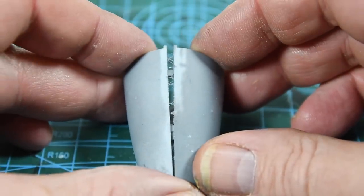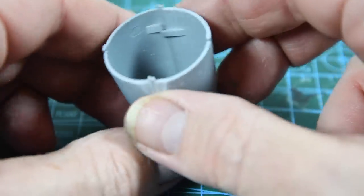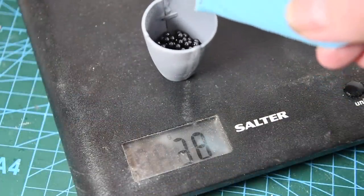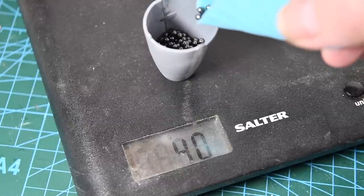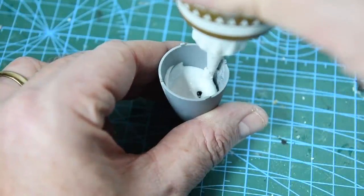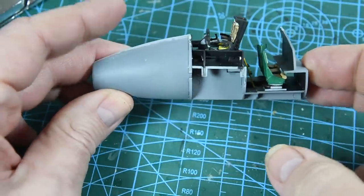I'll leave the cockpit assembly alone for a while and address the nose weight. Airfix has very helpfully supplied a kind of pot for the inside of the nose — it requires 40 grams of ballast. I use diving belt weight pellets, but fishing weights or anything like that are good. I tend to flood the weights with white PVA so they are held in place when dry and don't rattle around. When the PVA has set I can glue the weights to the front of the completed cockpit section.